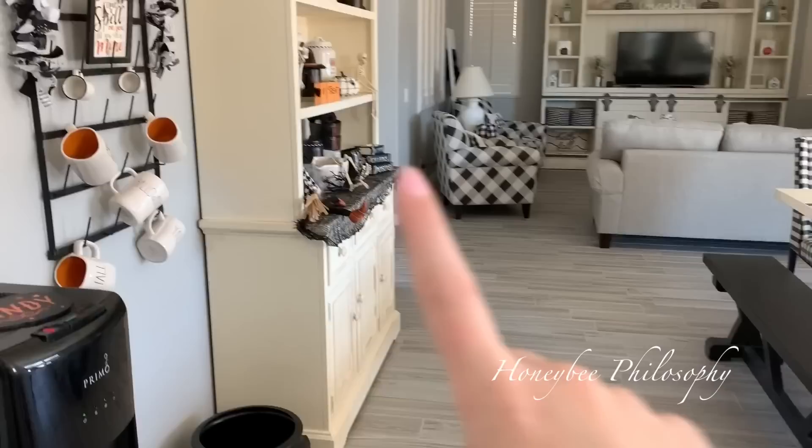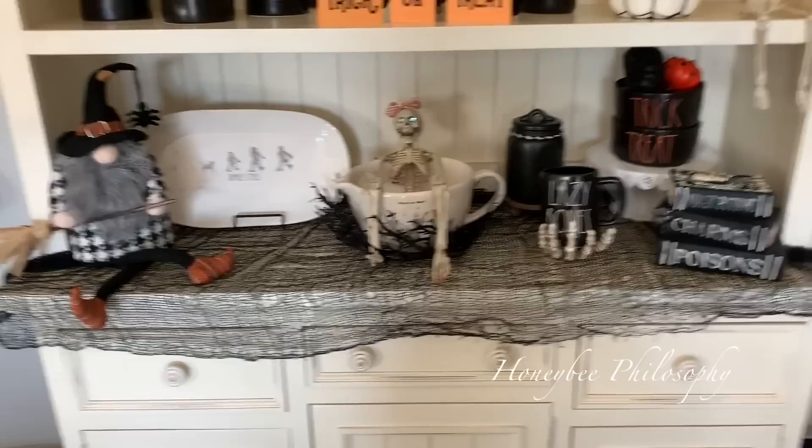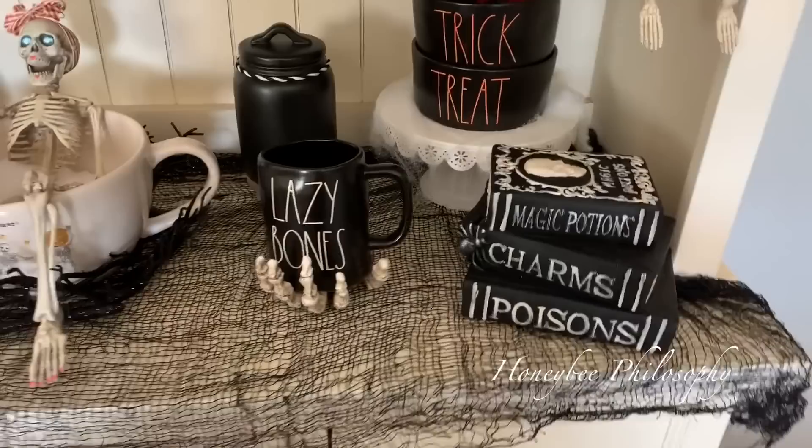I just got back from running a few errands and had a few more things to get for my hut. One of them being this mesh that I found at the dollar store. I was looking for that — I actually bought one at Target for five dollars that I'm going to return because this one was a dollar and it was perfect. Mama B and I went to Target and Michael's.